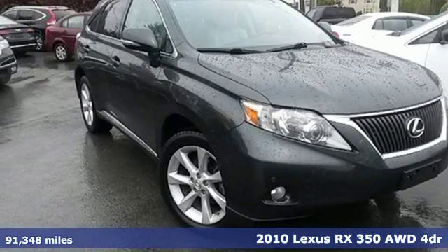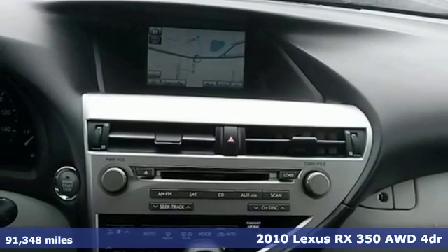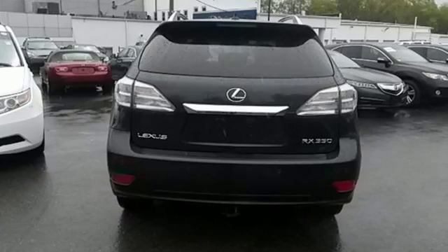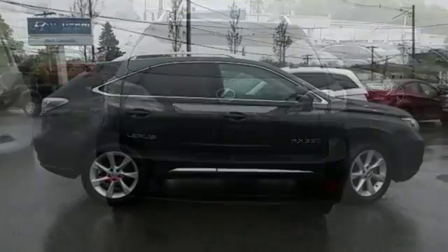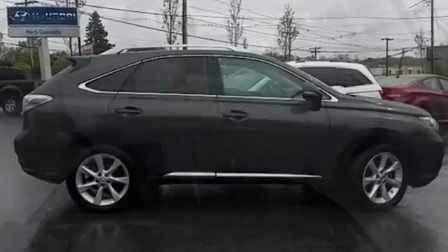Here's a 2010 Lexus RX 350. Six-speed shiftable automatic transmission, four-wheel anti-lock brakes, traction control, Bluetooth, remote power door locks and cruise control are all standard on the versatile and value-packed RX 350.